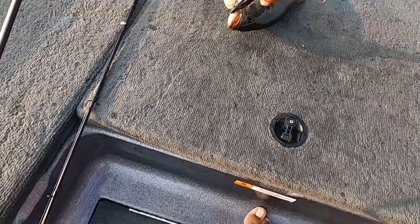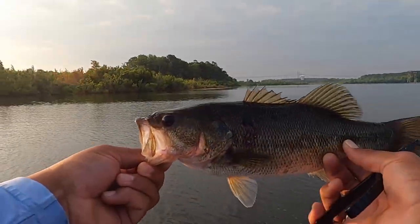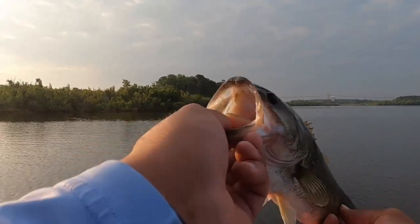Rookie mistake — I thought I got it on film. I hope I got the one before this on film. I caught two back to back and this one is actually a little bit of a chunky monkey, probably about a pound and a half, almost two.